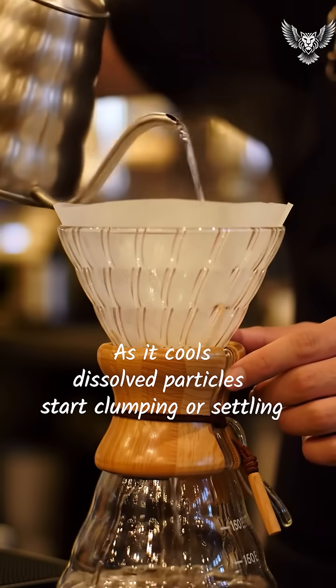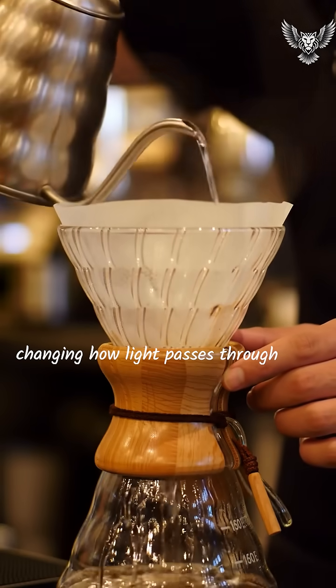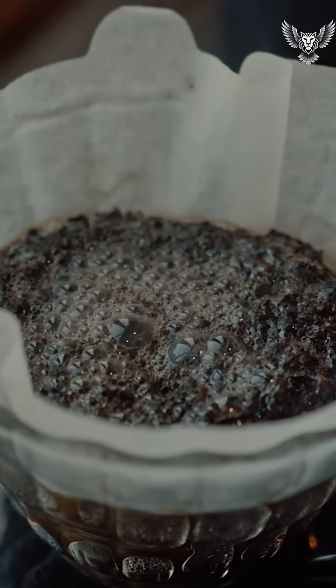Filter coffee: as it cools, dissolved particles start clumping or settling, changing how light passes through. The result? A darker, duller look.